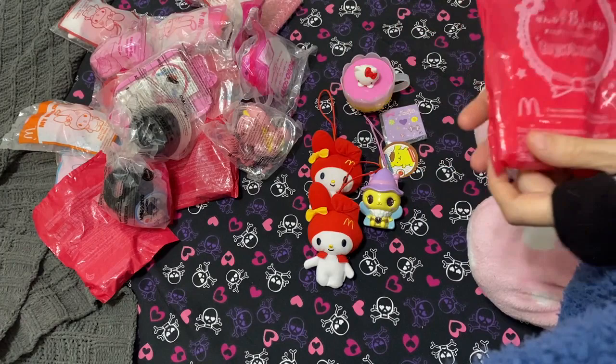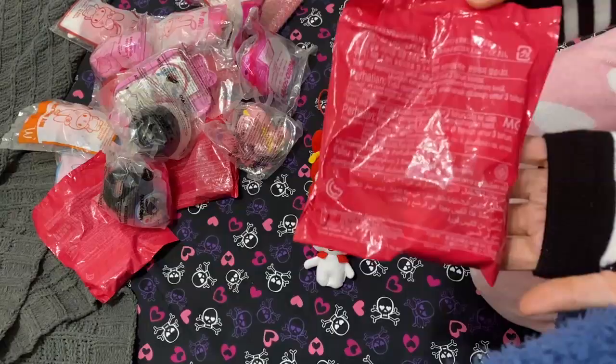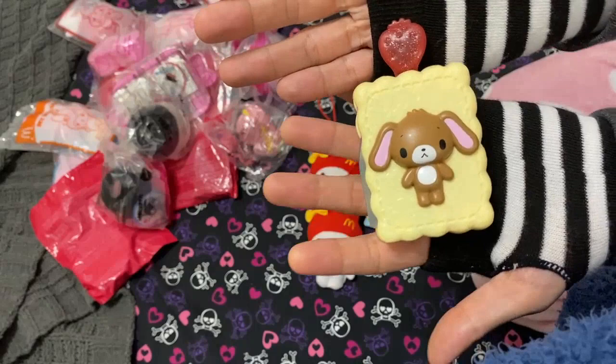This is Sugar Bunnies Sanrio McDonald's 2012 — I had no idea what this was and I didn't want to look into it because I wanted the surprise. And oh my god, the surprise! It's so freaking cute — it's got the brown Sugar Bunny, like a little biscuit.